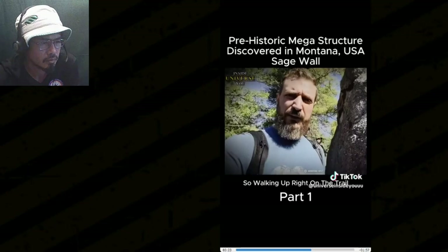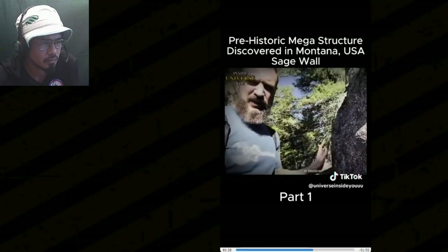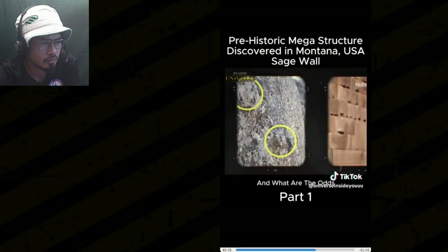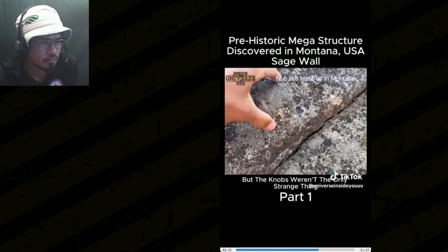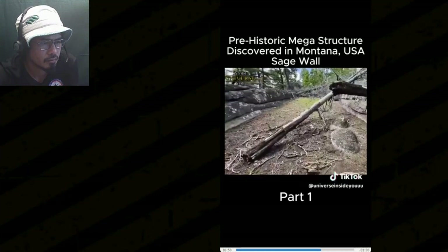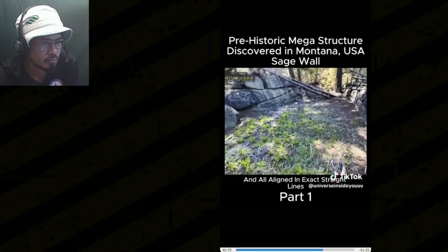Walking up right on the trail, there appears to be another nub. How can these knobs be a natural formation? And what are the odds for the same type of knobs to be found on granite blocks fitted in the same way as the other ancient megalithic walls on the globe? But the knobs weren't the only strange thing noted. He found that all across the area, there are large channels and additional walls, all made of tightly fitted and perfectly cut stone blocks, all aligned in exact straight lines.